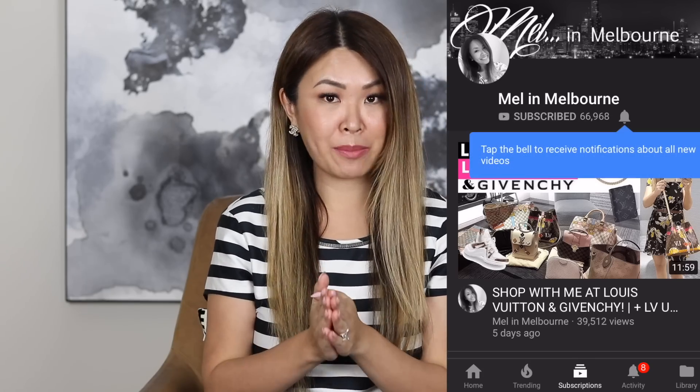For those of you that are new to my channel, welcome. I'm Mel. Thanks for clicking on my video. If you are into bags or shoes or anything luxury, I hope that you consider subscribing to my channel — you just got to click that red button. And if you want to be notified each time I upload, don't forget to click that bell. So let's go straight into the unboxing.